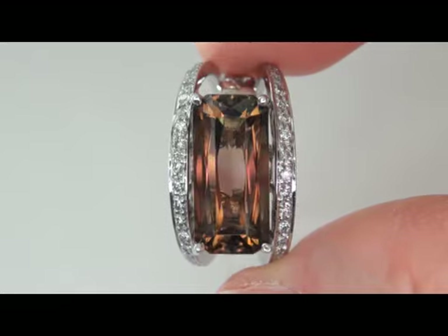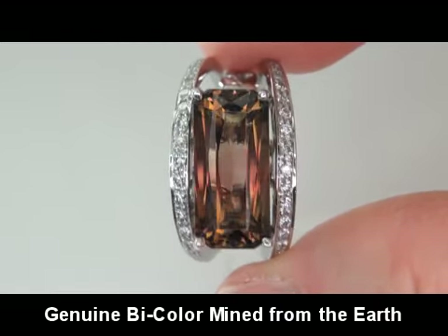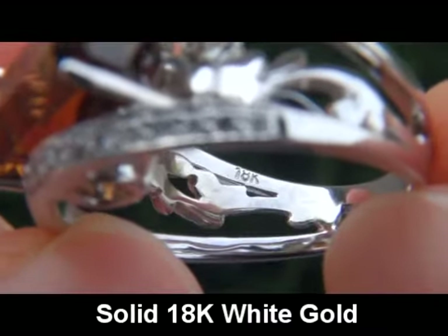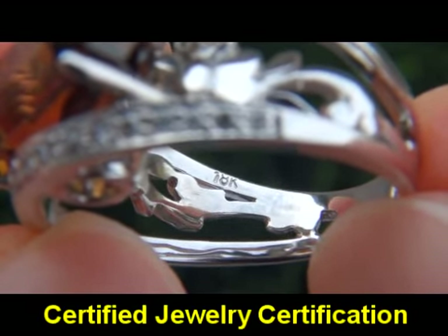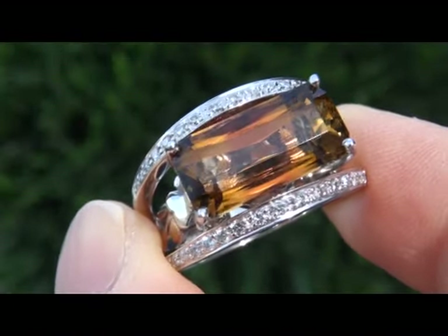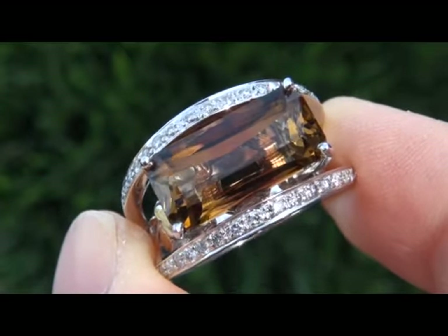Our gemologist checked and verified every aspect of the ring and confirmed that it is a genuine bicolor tourmaline surrounded by 100% natural accent diamonds, and the setting is solid 18 karat white gold. Included with the item is a Certified Jewelry certification that documents the authenticity, quality, and characteristics of the ring, with an estimated insurance replacement value of $11,641.